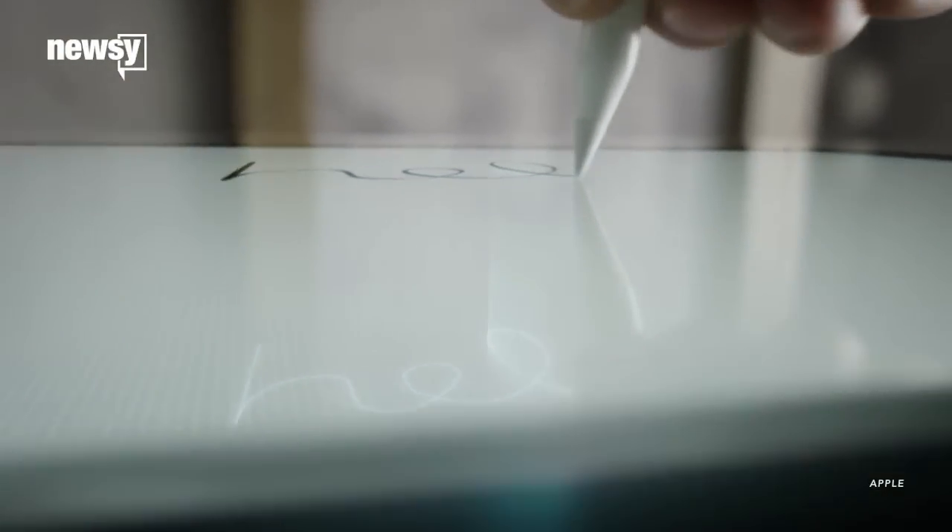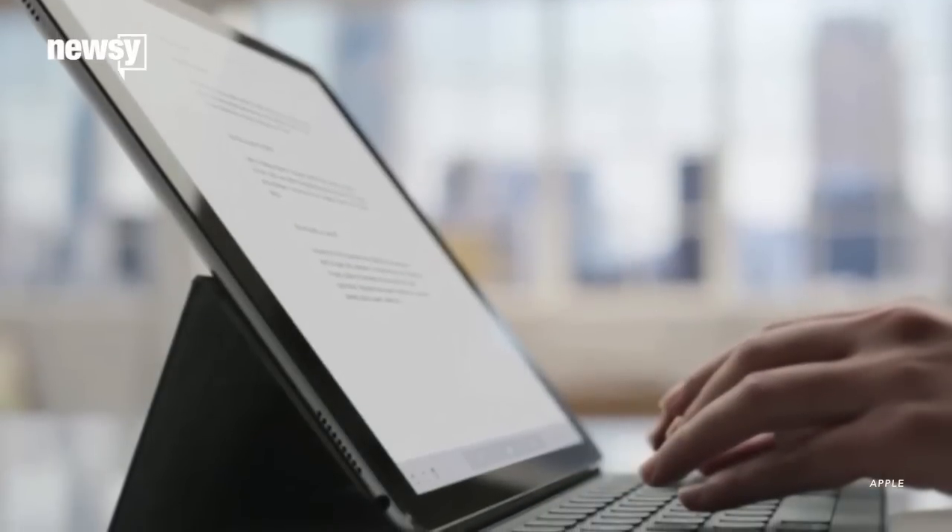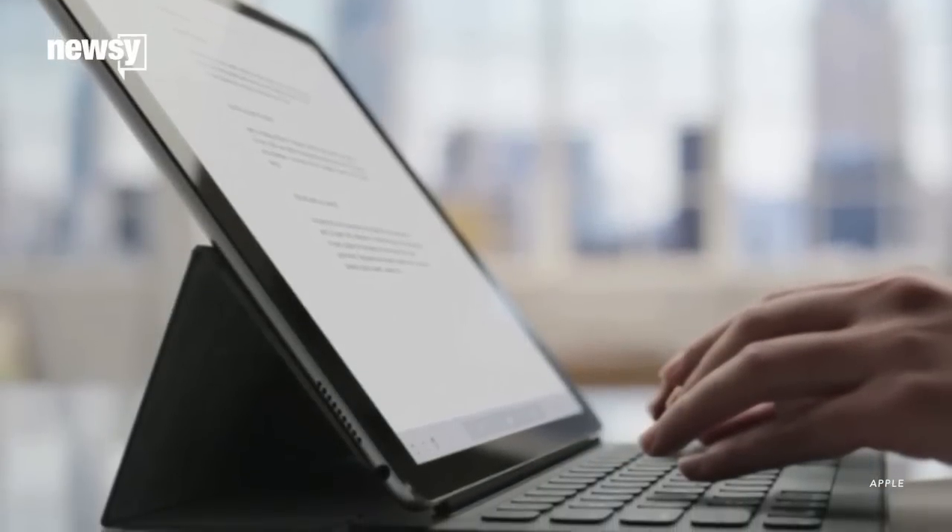Apple Pencil will give iPad Pro users detailed, high-resolution control when drawing, swiping, tapping, etc. As for the keyboard, it makes typing a little bit easier than tapping away on glass.